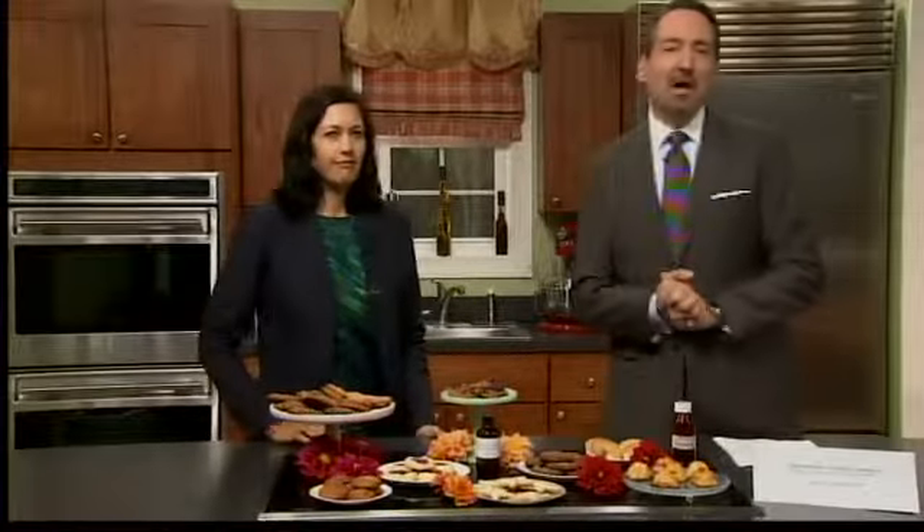Thank you very much. If you consider yourself a cookie monster, you are in the right place. How would you like a different feature cookie every month? I'm joined by Andrea Green, founder of the Connecticut Cookie Company, who's doing exactly that.